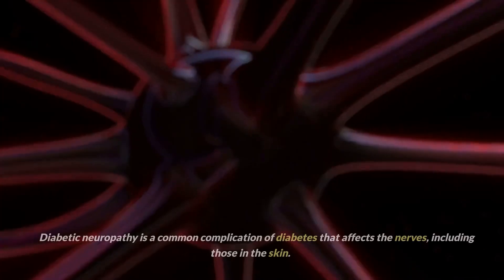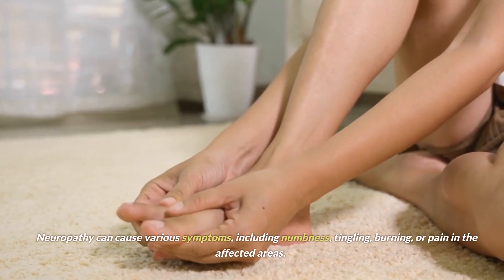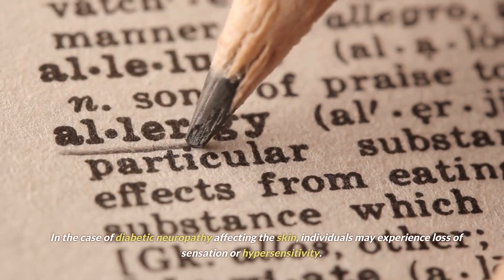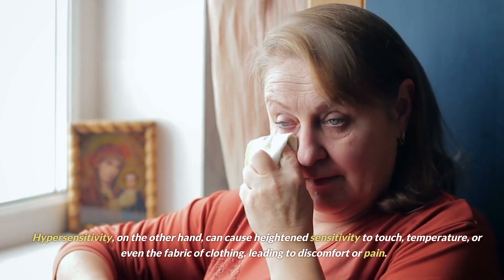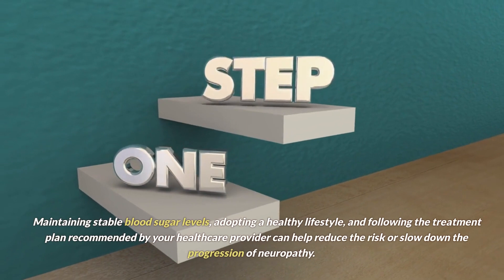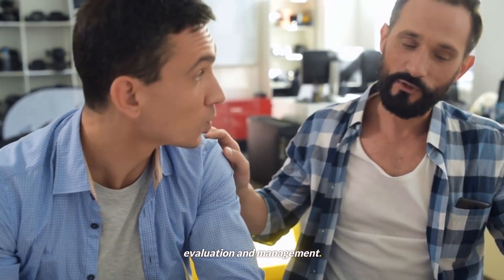Sign number 6: diabetic neuropathy. Diabetic neuropathy is a common complication of diabetes that affects the nerves, including those in the skin. It occurs due to prolonged high blood sugar levels that can damage the nerves over time. Neuropathy can cause various symptoms, including numbness, tingling, burning, or pain in the affected areas. Individuals may experience loss of sensation or hypersensitivity. Loss of sensation can make it difficult to detect injuries or wounds, increasing the risk of infections. Hypersensitivity can cause heightened sensitivity to touch, temperature, or even the fabric of clothing, leading to discomfort or pain. Proper diabetes management, maintaining stable blood sugar levels, adopting a healthy lifestyle, and following your healthcare provider's treatment plan can help reduce the risk or slow the progression of neuropathy.